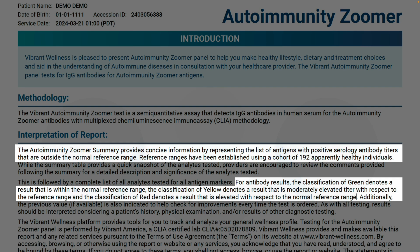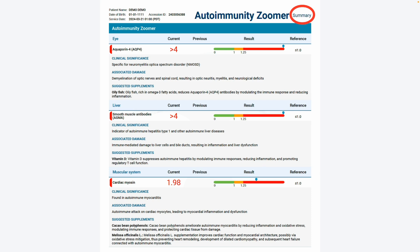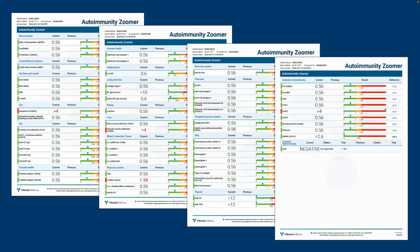Specifically, the classification of green denotes a result that is within the normal reference range. The classification of yellow denotes a result that is moderately elevated with respect to the reference range. And the classification of red denotes a result that is elevated with respect to the reference range. The summary shows the elevated and moderately elevated results along with comment and interpretation.